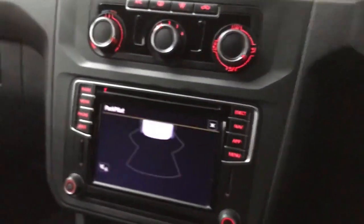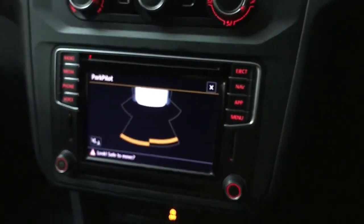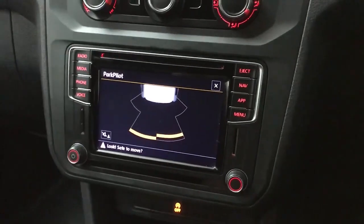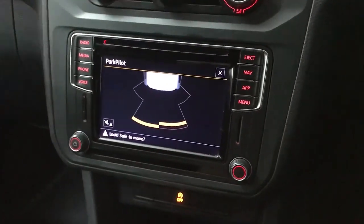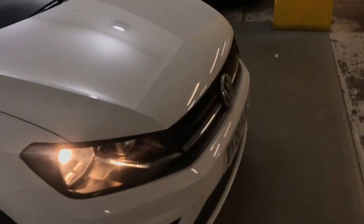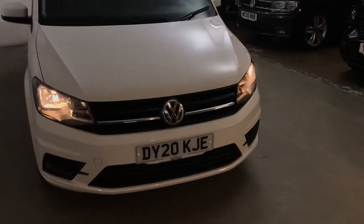One thing I should mention is rear park pilot — you've got a visual aid that comes on automatically when you put the van into reverse, and there's also an audio alert. It's a nice easy van to drive and doesn't feel too big at all — it drives more like a car than a van, thanks to the way it's set up.